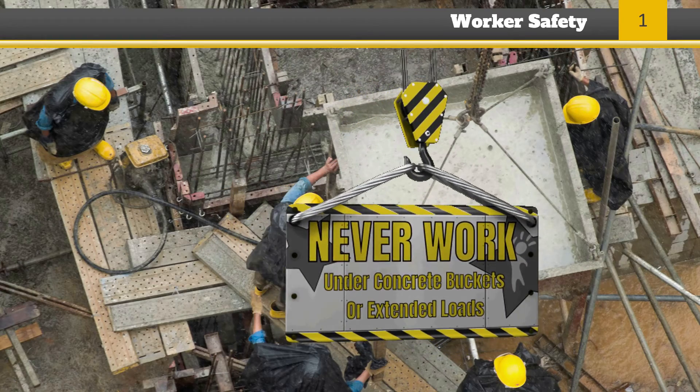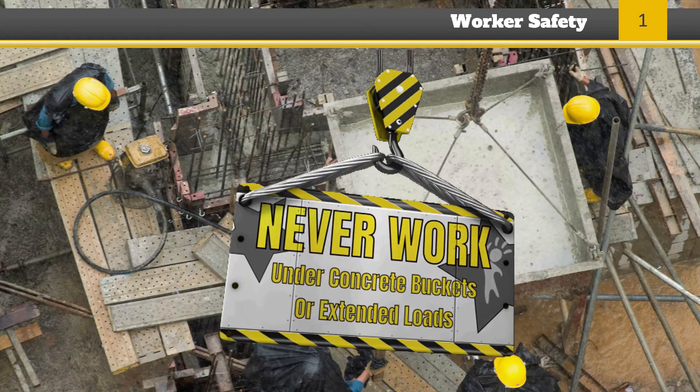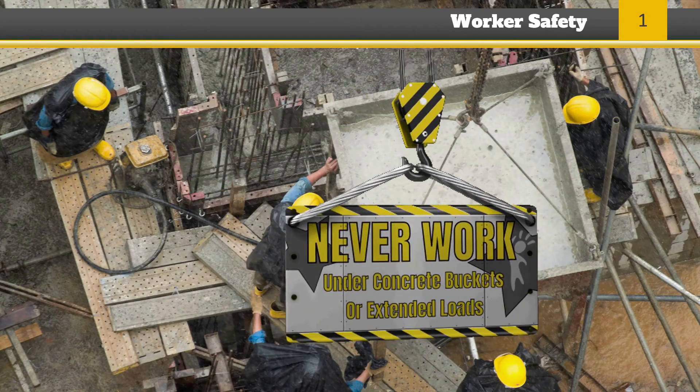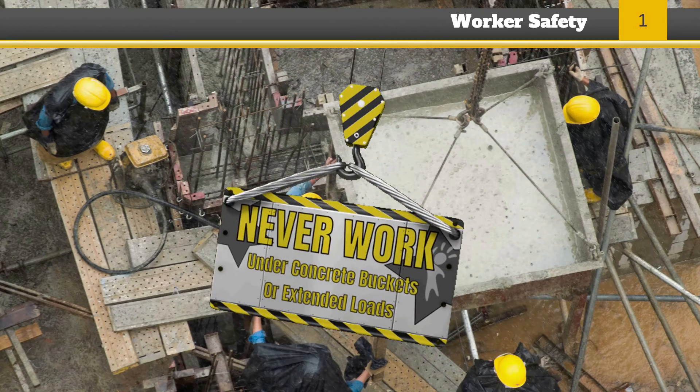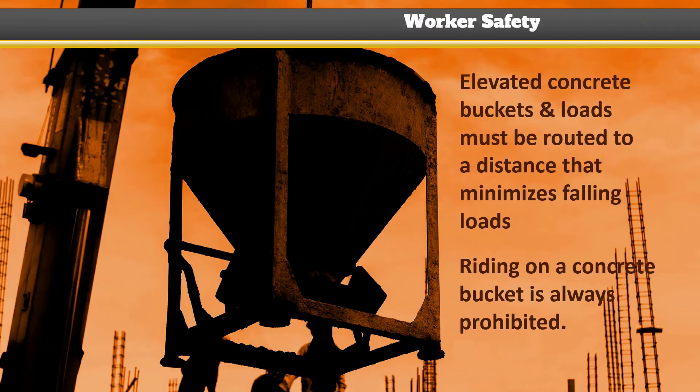The following are requirements when working with loads on government construction projects. Workers are never to work under concrete buckets, bundled material loads, or other suspended loads. If using elevated concrete buckets and loads, they'll need to be routed to a sensible distance to minimize falling loads or material hazards to workers, and riding on concrete buckets or other suspended loads is absolutely prohibited.